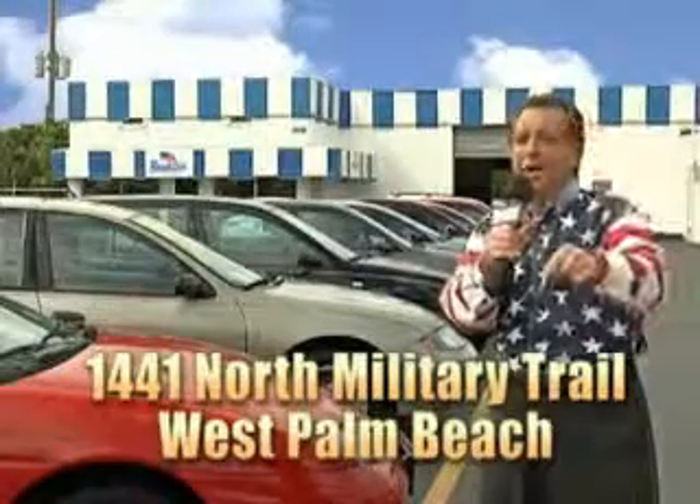Also featuring alloy wheels, 7-passenger seating, power driver's seat, heated outside mirrors, power sliding doors, and much more. Get where you need to go, enjoy the drive, and have peace of mind in this 05 Chrysler Town & Country. See us at Beach Cars today.